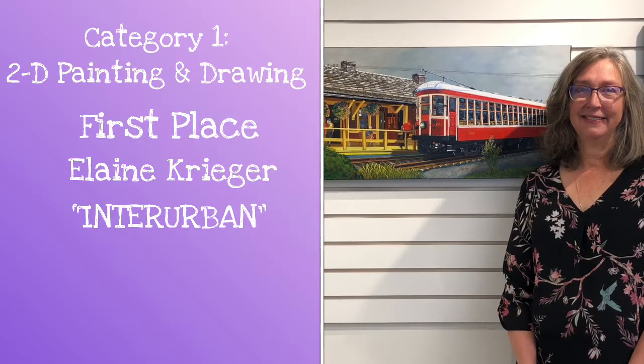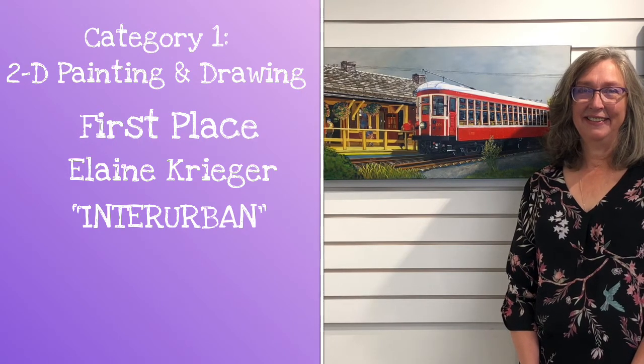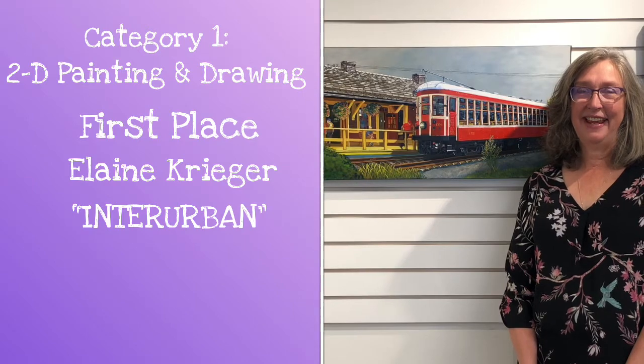Congratulations, Elaine. It's really exciting to see your picture and a first place award for the 2D painting and drawings. Thank you so very much. Tell us about "Interurban" — how did you come up with that idea for the picture?